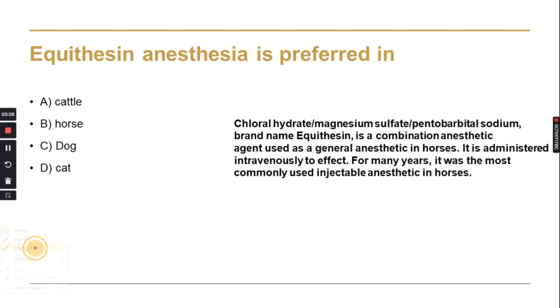Equiothezine anesthesia is used for equines — categories of animals such as horses and donkeys. If you don't know the term 'equiothezine' but you know 'equines,' you can deduce the answer. Equiothezine is a combination anesthetic agent containing chloral hydrate, magnesium sulfate, and pentobarbital sodium. It is given intravenously (IV) to horses.